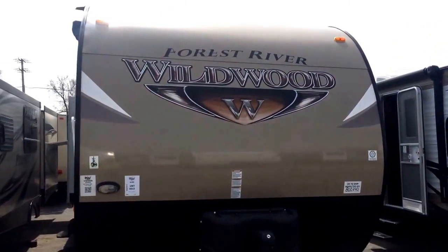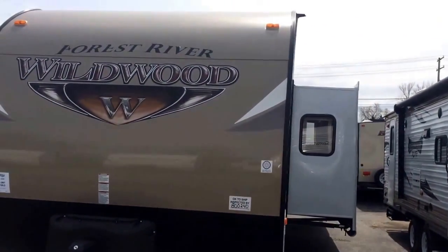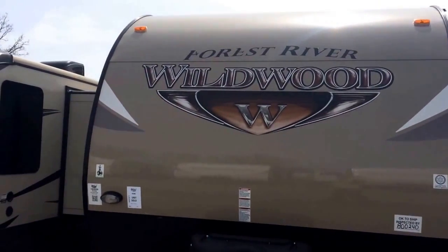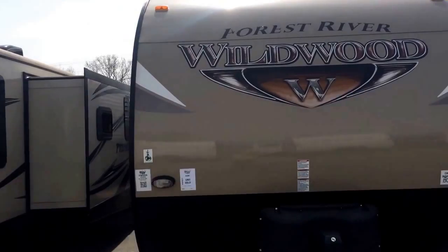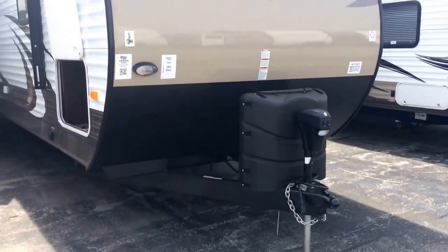This is the electric tongue jack. This is a triple slide full-featured bunkhouse with electric awning and stabilizers. You can see the slide out there on it. First thing we know about Wildwood — owned by Forest River, which is owned by Warren Buffett, a very successful company. The free electric tongue jack on the front is part of that showstopper package.